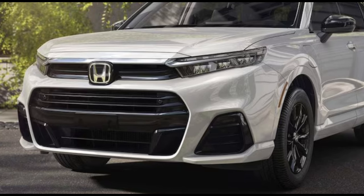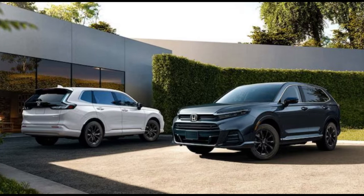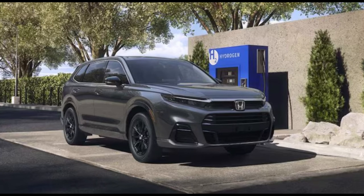The chief advantage over a battery electric vehicle, or BEV, is that it takes about 5 minutes to fill up with hydrogen — far quicker than it can take to charge an EV. At least, that's the way it's supposed to work.